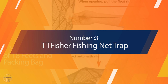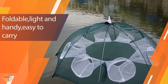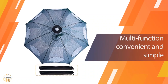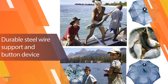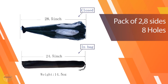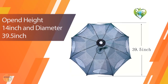Number 3: TT Fisher Fishing Net Trap. The TT Fisher series of portable fish traps have been designed to be extremely durable and can withstand the rigors of fishing in rough seas, and even survive being immersed in water. The traps can be easily opened for bait and the collapsible pole can be folded away for easy storage or transportation. The best thing about these traps is that they are made of durable materials and come complete with everything you need for an enjoyable day's catch.